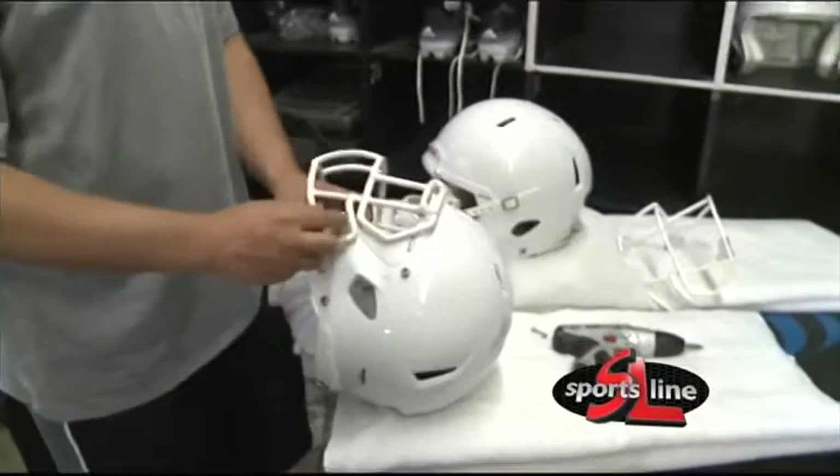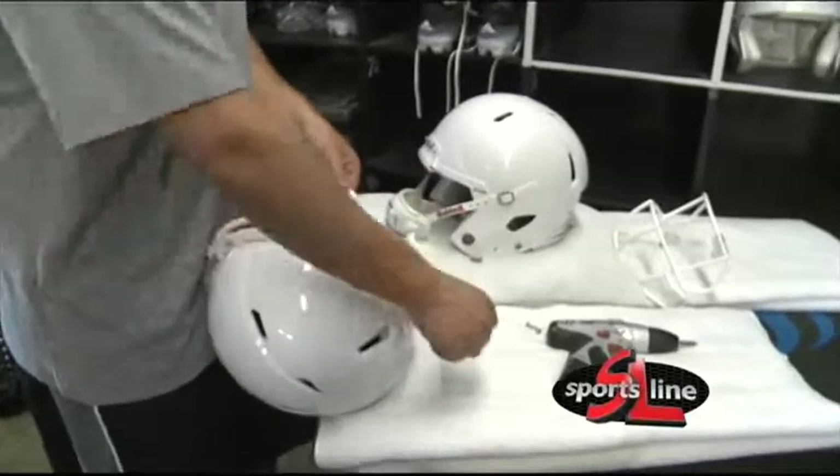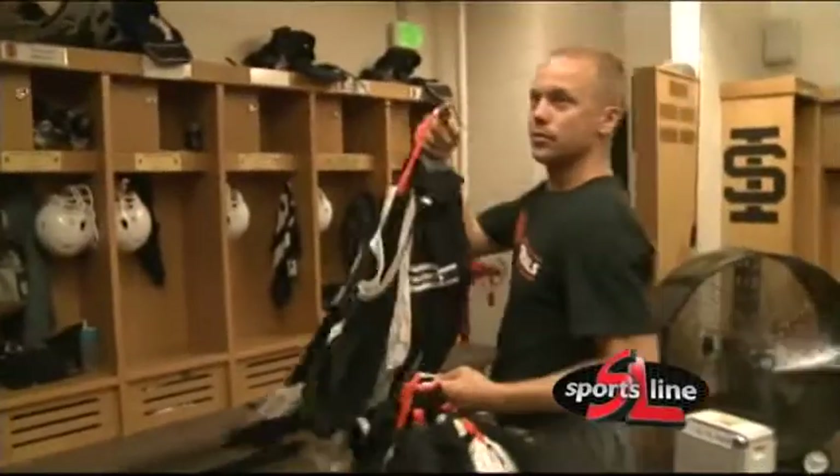Behind the scenes, Tyson Munns and his crew are the ones who make ISU sports run smoothly — in charge of taking care of uniforms, equipment, and even practice setup. As far as football, we get here first thing in the morning and make sure all their laundry stuff's out into their locker so that they're ready for practice.